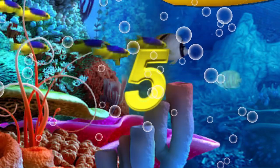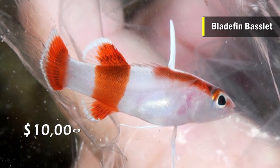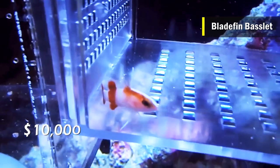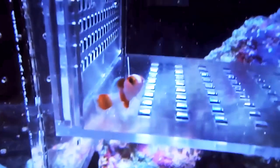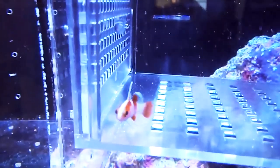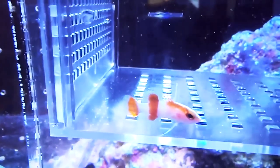Number 5 is the Bladefin Basslet. Found in the deep waters of the Caribbean Sea, the Bladefin Basslet costs around $10,000 and is hardly seen on sale. The name comes from the distinctive dorsal fin of this fish, which looks like a blade. It is one of the rarest fish, and due to the difficulty in capturing this deep water reef fish, it is priced so high in the market.